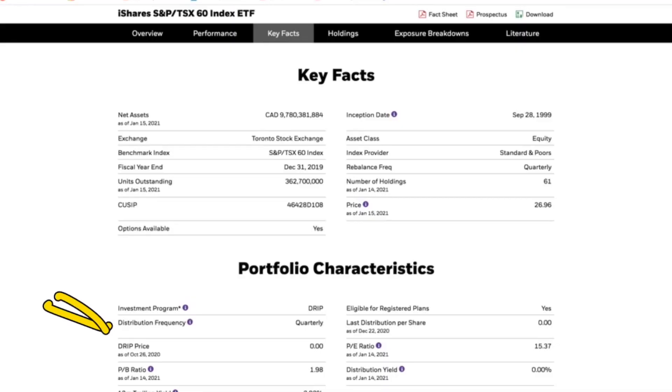Its distribution frequency is not as frequent as some of the BMO ETFs — a lot of those pay monthly. This one pays quarterly. What that means is we're not getting paid every single month, so if you're looking at this as an investment that will give you income every month, you need to budget every three months instead. This is also why I like to look into not just one single ETF but multiple. But this is a very good base for your portfolio, in my opinion.